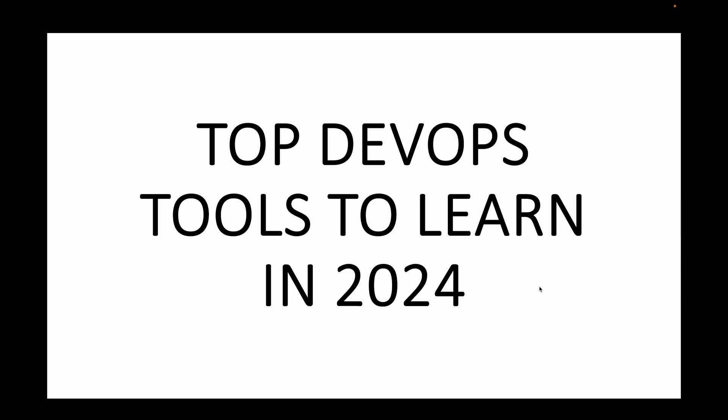Hello everyone and welcome back to my channel. Today we will be diving into an exciting topic for all the tech enthusiasts out there. If you're looking to stay ahead in the DevOps game in 2024, then you're in the right place. In this session we will be looking at some of the top DevOps tools that you should learn and upskill in 2024, that will be helpful with your work as well as your career growth.